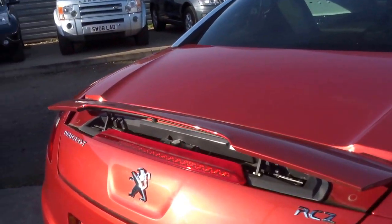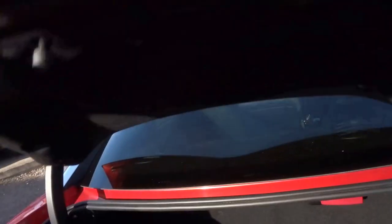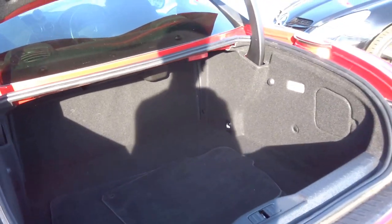I'll just pop the boot. Very, very spacious boot indeed. Comes with floor mats supplied.